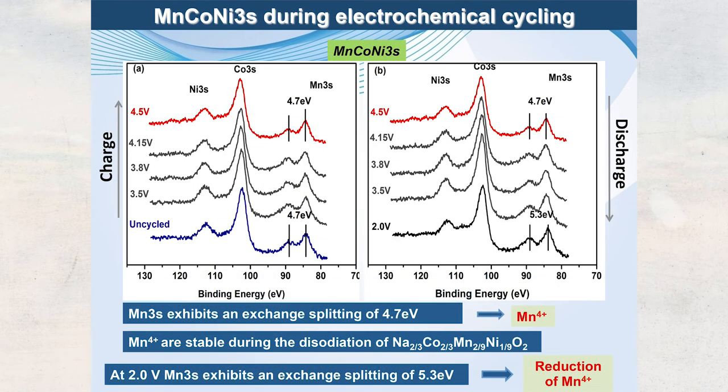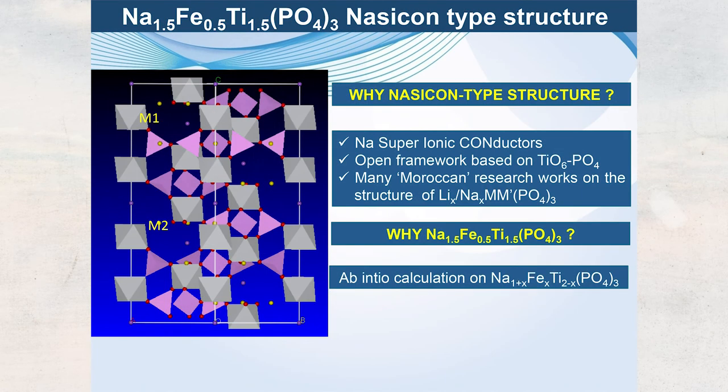For nickel, the XPS results are more complicated. There is little change in position of the main peak and the satellite, suggesting Ni²⁺, but recent work on similar materials also shows a Ni³⁺/Ni⁴⁺ redox couple. In summary: Mn⁴⁺ remains unchanged; cobalt is the active redox element; and some Mn reduction occurs at low voltage. This completes the discussion on the layered structure.